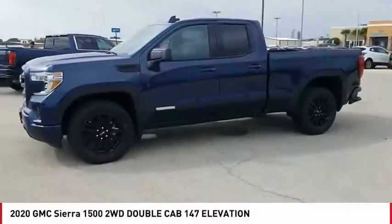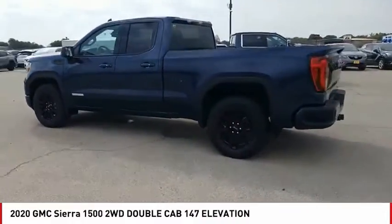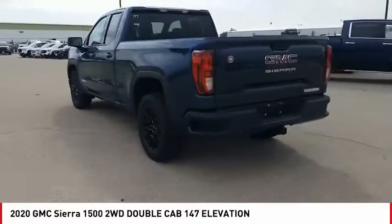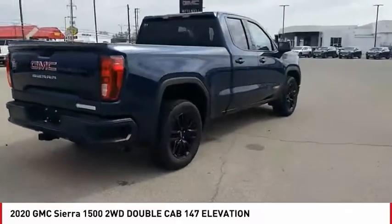We are pleased to show you the 2020 Sierra 1500. The GMC Sierra is a full-size pickup with all the functionality you could expect. With multiple trim levels,